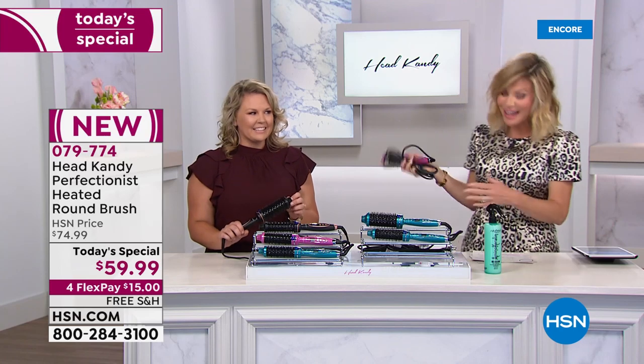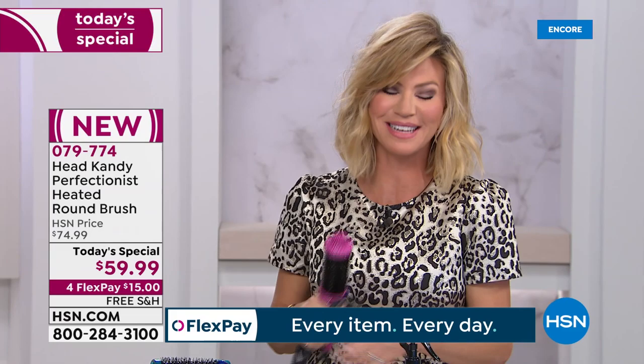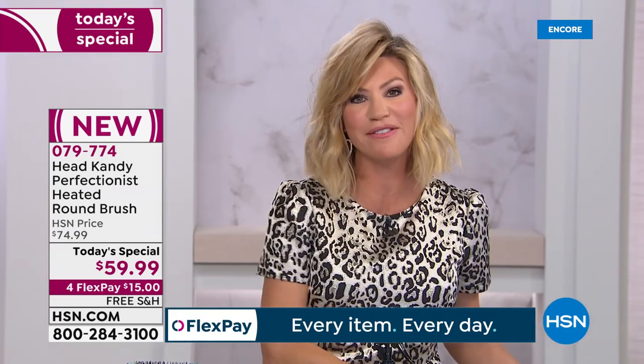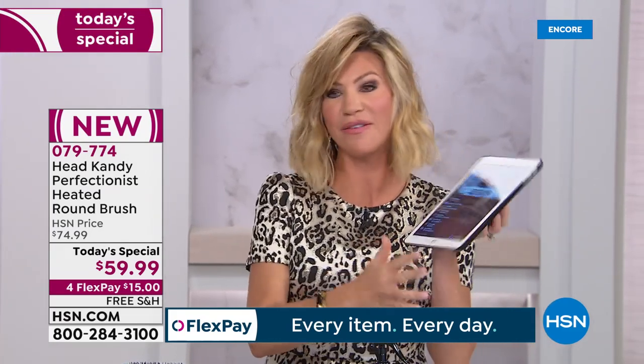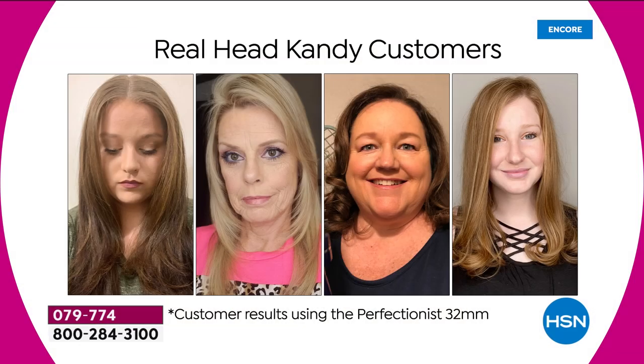If you'd love to say hello to Kayla, give us a call at 1-866-376-8255. We're sharing beautiful customer results here at HSN — they have that salon-quality look right at home, without having to go to the salon to achieve it.